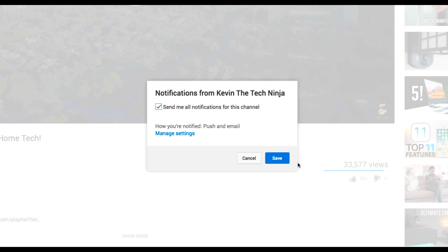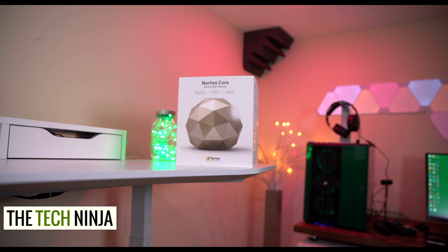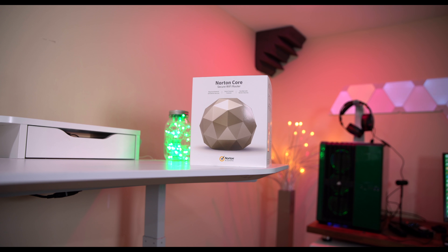To be sure you never miss a Tech Ninja video, tap on the bell icon right next to subscribe. What's going on guys? This is Kevin the Tech Ninja and today I want to share with you a couple more great features about the Norton Core secure Wi-Fi router.